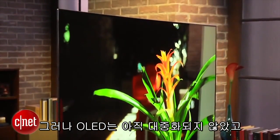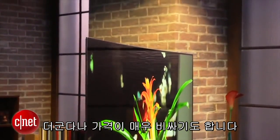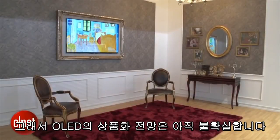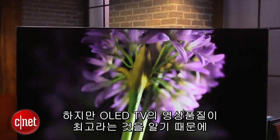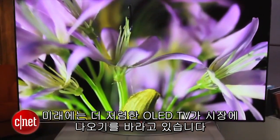OLED is yet to go mainstream, however, and there aren't many TV makers using this technology, plus it remains very expensive. So OLED's commercial future is uncertain, but having been deeply impressed with TVs that use it, we certainly hope we see cheaper sets at a range of prices in years to come.